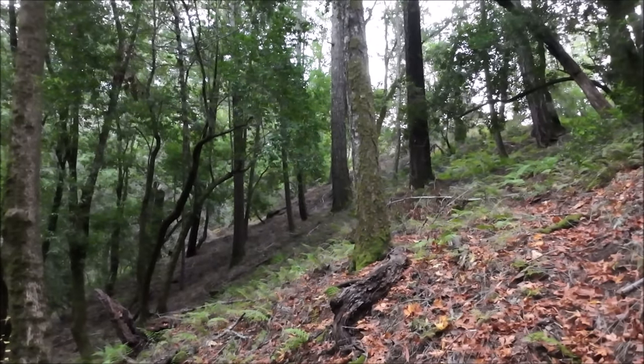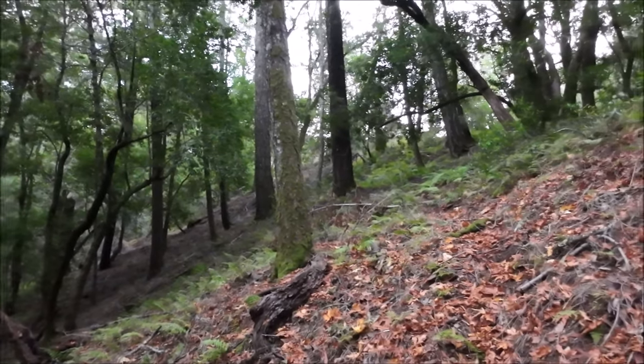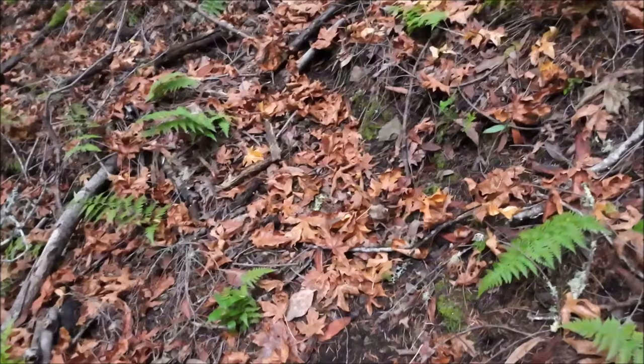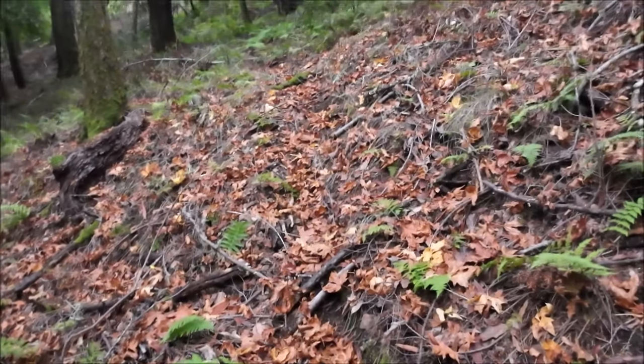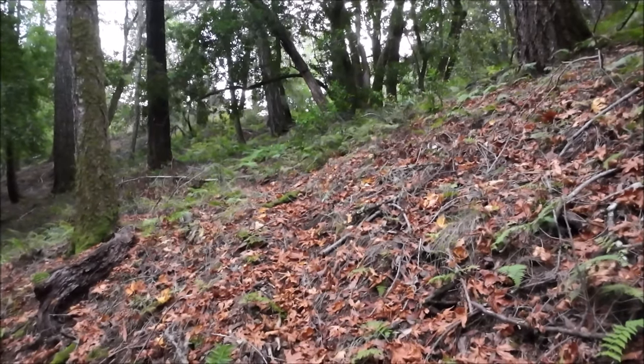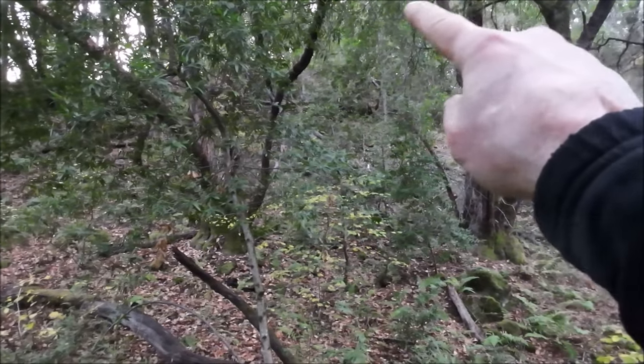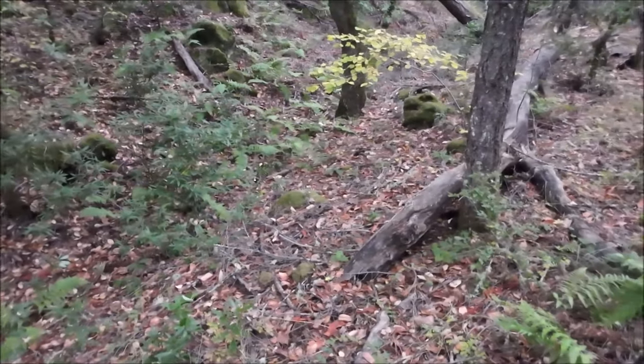I just pulled off here and found another trail right here that goes right up where I want to go, so I guess I'm not the only one that had the same idea. Last week I got up to the top of that ridge there.